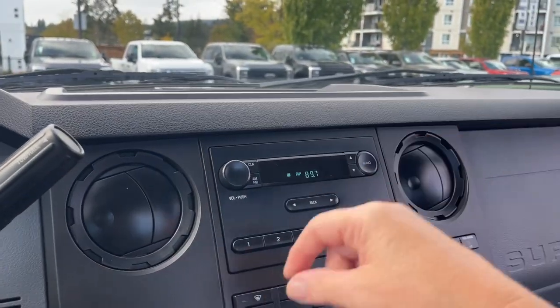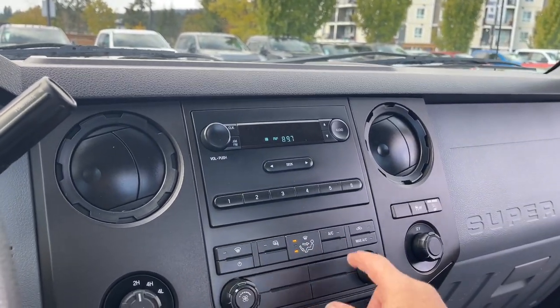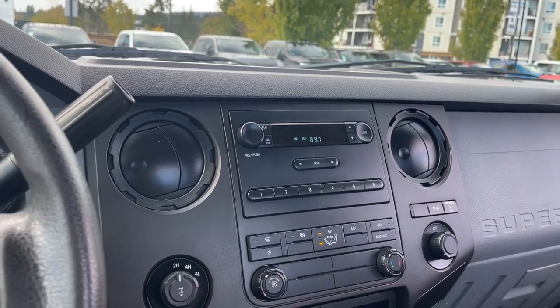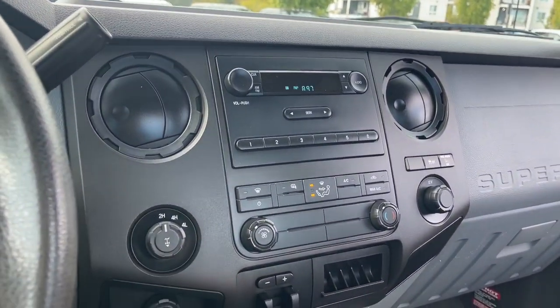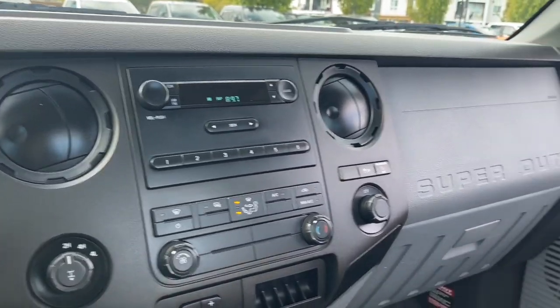There's a nice place to put items. You've got your air vents on either side and AM/FM radio. Heated side view mirrors, your AC and max AC. There's your fan and your climate control. There's your 4x4 selector and you've got locking rear differential, as well as a 12-volt outlet and integrated trailer brake control.